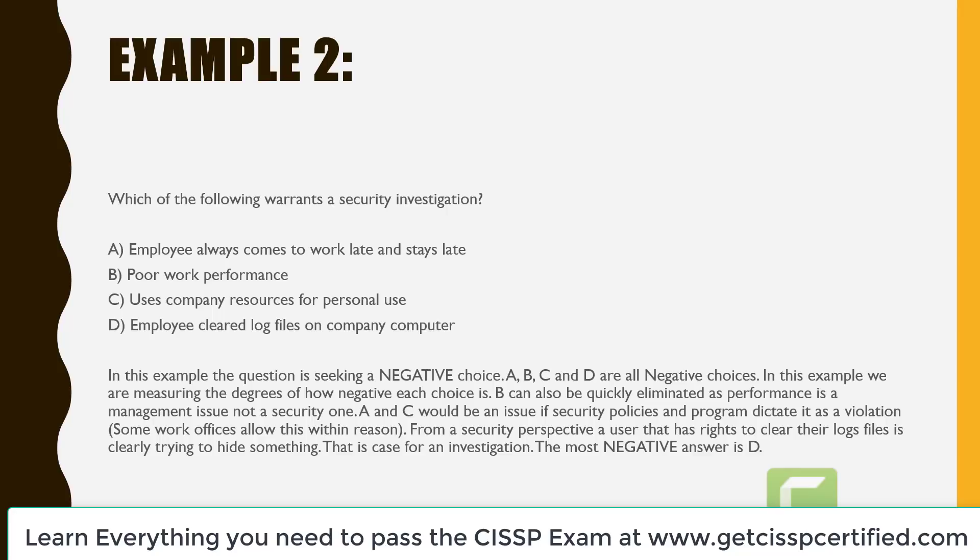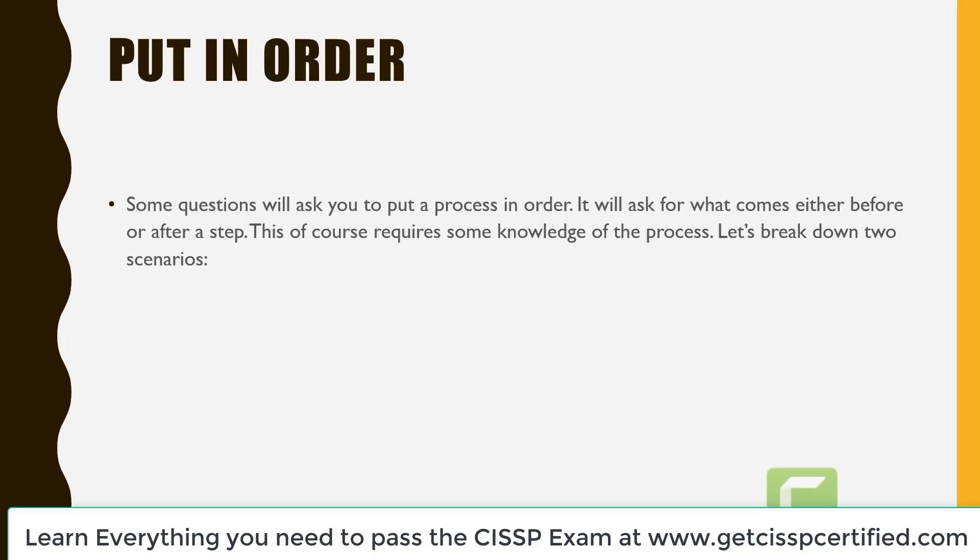B can be quickly eliminated as performance is a management issue, not a security issue. A and C would be an issue only if security policies dictate it as a violation — some workplaces allow these practices. From a security perspective, a user who has rights to clear their log files and does so is clearly trying to hide something. That hiding is a case for an investigation. So the most negative answer is answer D.